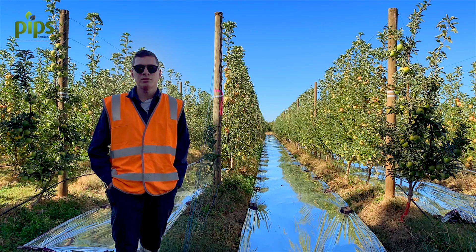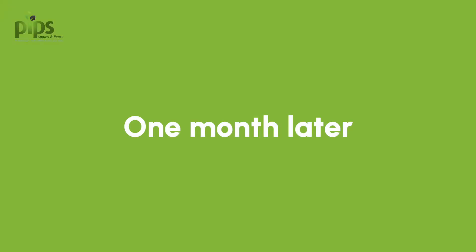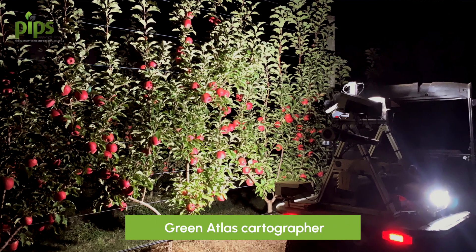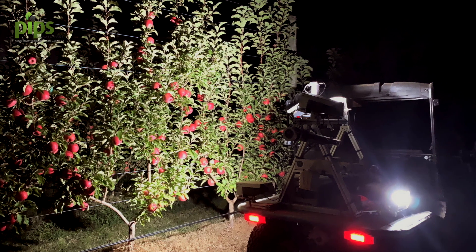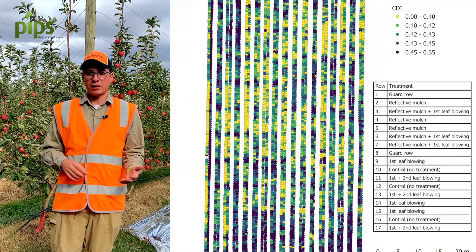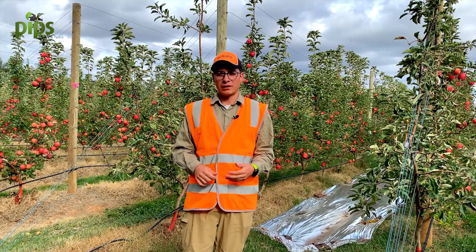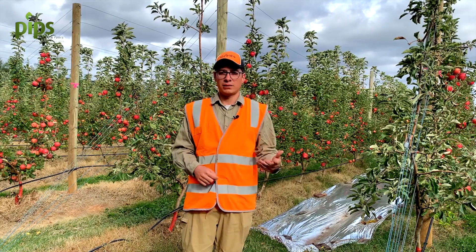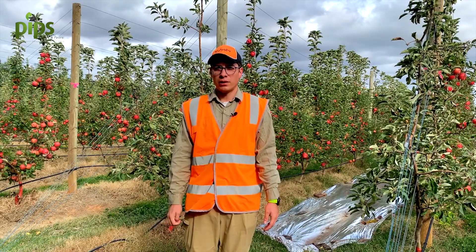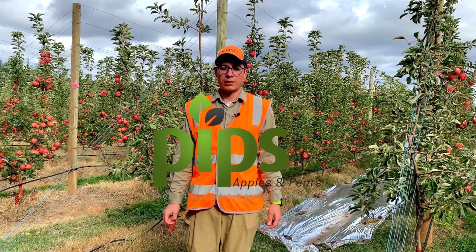The idea is to test the differences between all these treatments and to see if there is an effect on colour formation in these apples. We scanned this block a month before harvest and obtained a map of colour development across the different rows, then imposed different treatments. We compared the influence of these treatments to the control — no reflective mulch or leaf blower — and then looked at the impact on fruit quality like soluble solids, colour development, yield, fruit number, and other important parameters. We will also run an economic analysis to see whether it's worth deploying reflective foil or using a leaf blower to improve the fruit quality of Rosy Glow apples.